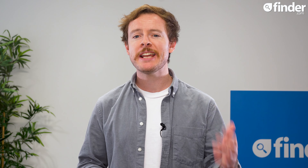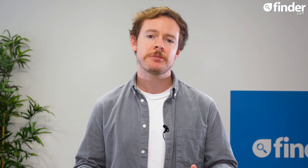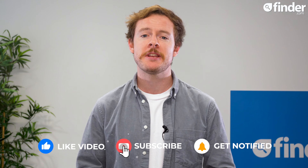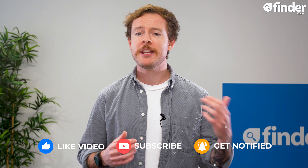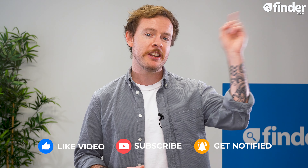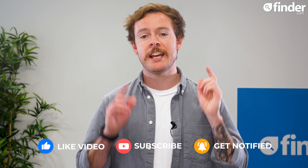Each month we'll be bringing you the latest updates on your favourite trading apps, so make sure you like, subscribe and hit that bell button so you don't miss out. To see our roundup of the best trading apps in the UK at the moment, visit finder.com by clicking the link here. Thanks for watching and see you in the new year.